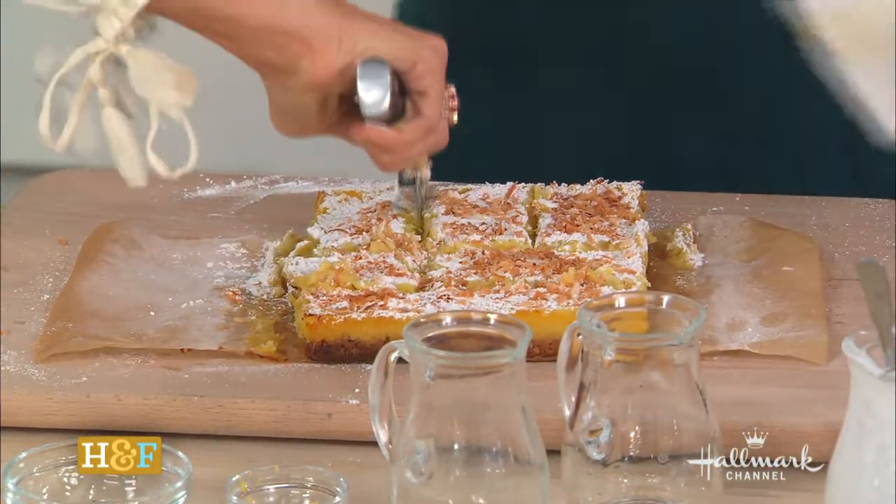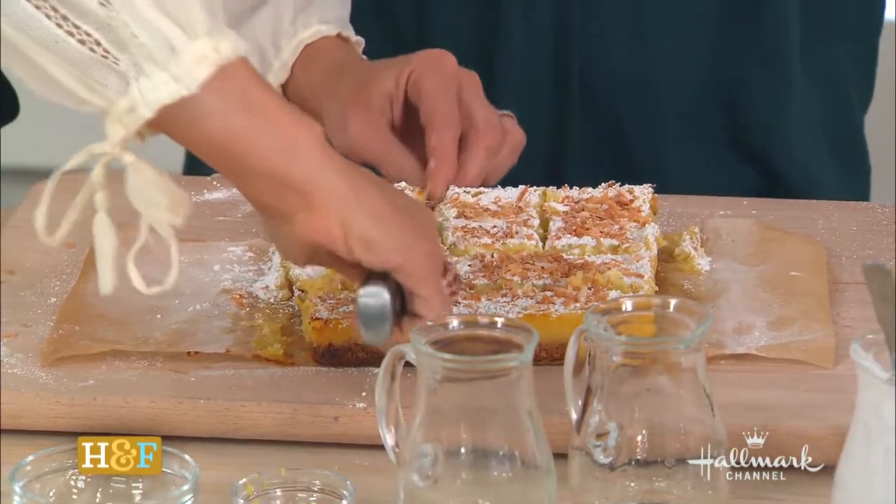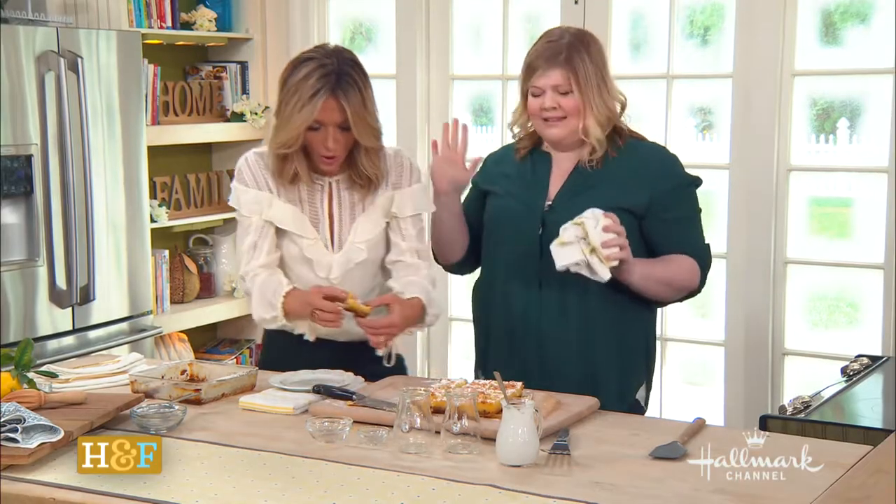It's absolutely delicious. Oh, it's so crunchy — the crust. It's so good. No soggy bottom, you guys. No soggy bottom.